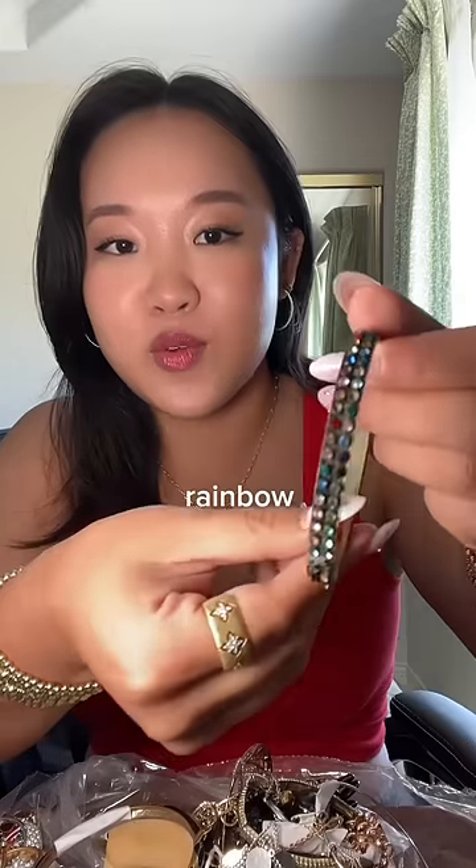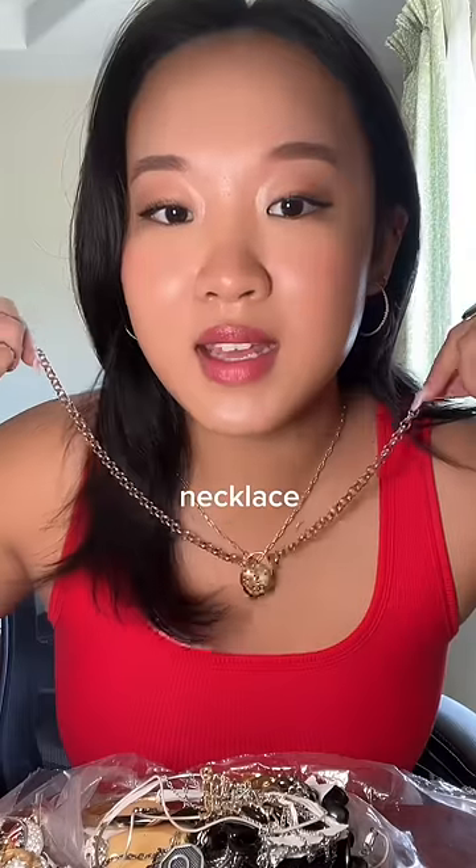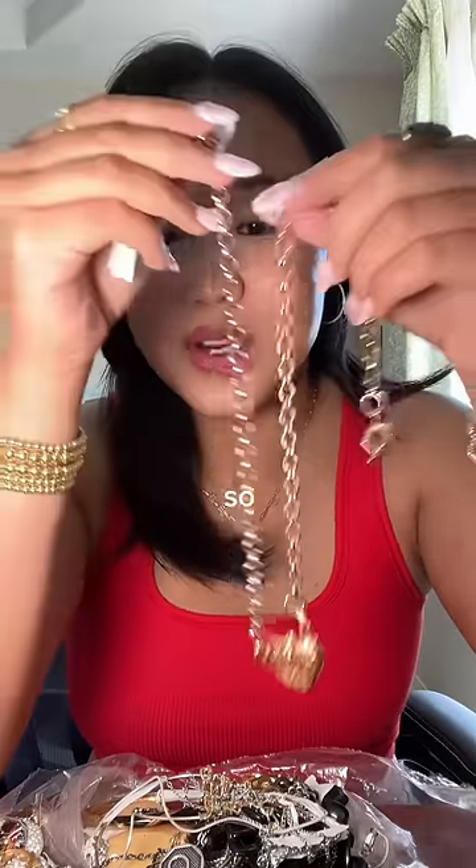Found another bracelet — this one has like an angel wing pendant on it. Got a rainbow rhinestone bangle. We got two matching bangles, one in silver and one in gold. This necklace is so pretty, I love it.